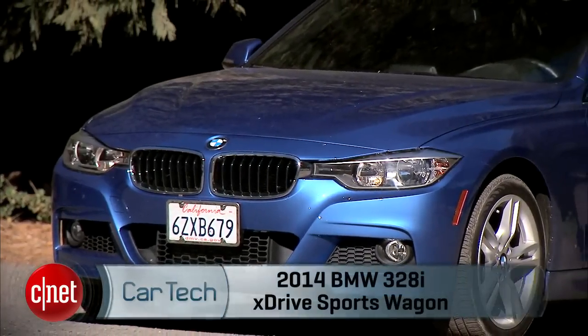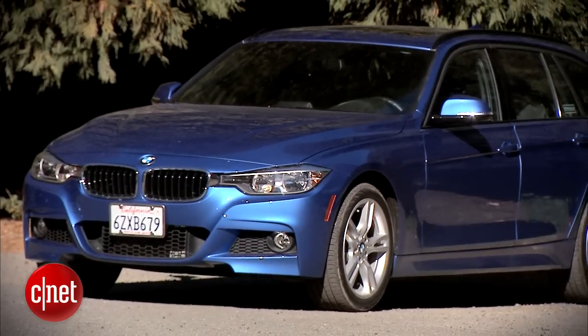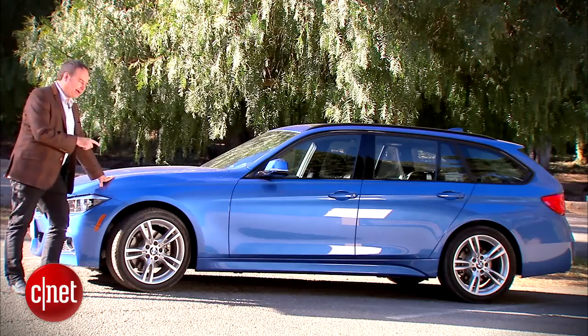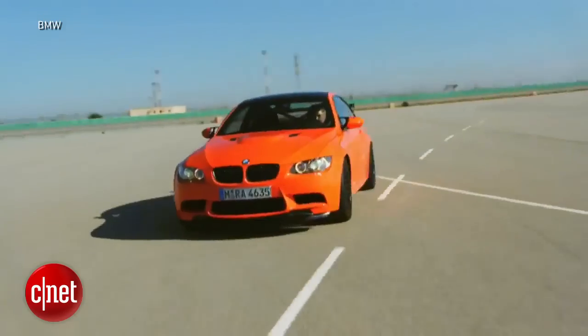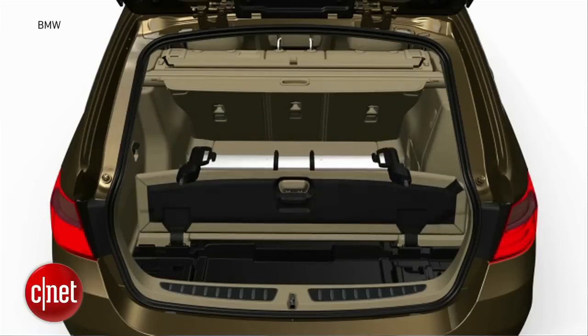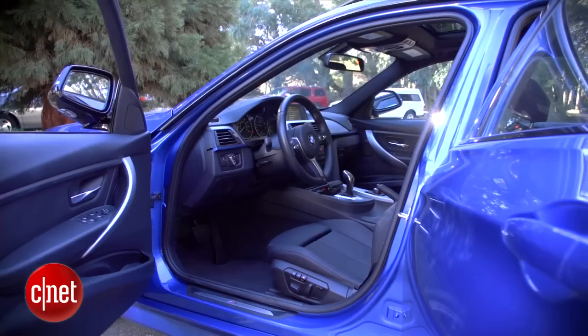BMW's new 328i is one of only a handful of wagons you can buy in the U.S. today. Americans just don't seem to like wagons, even more so than hatchbacks. But let me tell you why wagons are great. This BMW Sports Wagon is built on the 3 Series platform — the same platform as the M3, which has legendary performance. So this car is going to benefit from that and have great handling. At the same time, we've got all this cargo space: with the rear seats down it can hold 53 cubic feet. Wagons are a great blend of practicality and performance.